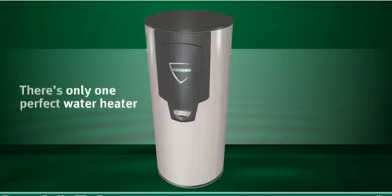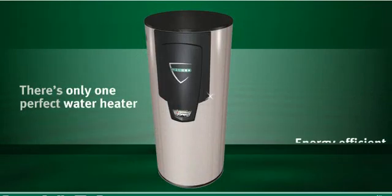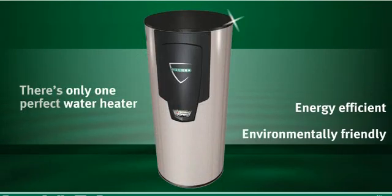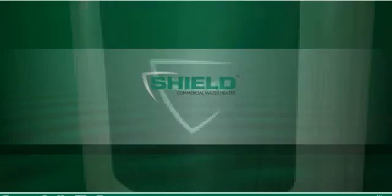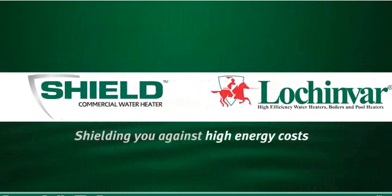There's only one perfect water heater on the market that's energy-efficient, environmentally-friendly, easy to install, and quiet to operate. Shield — shielding you against high energy costs.